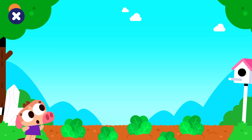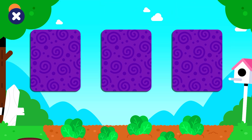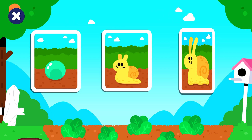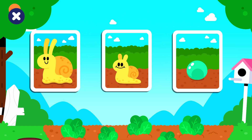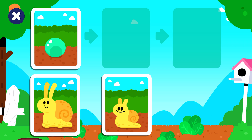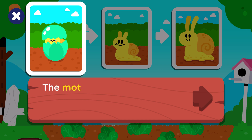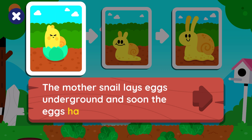Do you want to help reveal a tiny story? The eggs, baby snail, adult snail. Place the cards in the correct order. Good job! The mother snail lays eggs underground, and soon the eggs hatch.